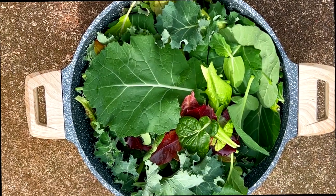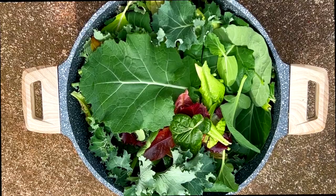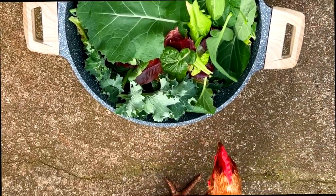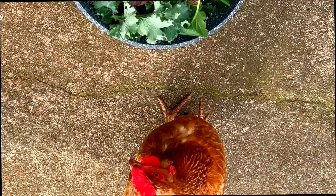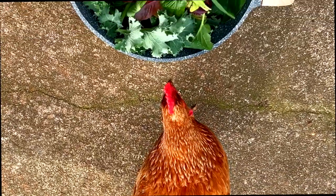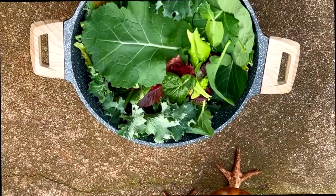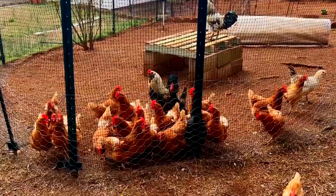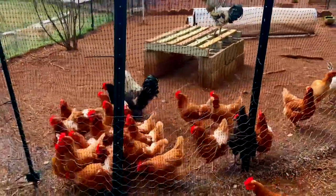I just did a huge harvest of lots of greens — different lettuces, kale, spinach, collards, everything. This is actually a really big pot and I'm getting ready to take that inside, cut it all up for the chickens, and bring it on out. Runner's about to let the girls know there is something to get excited about.